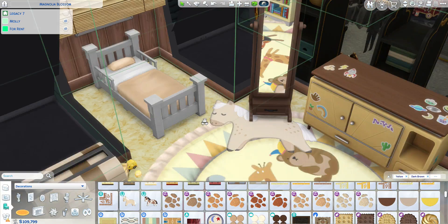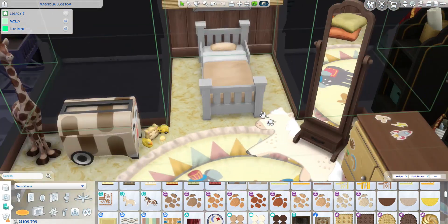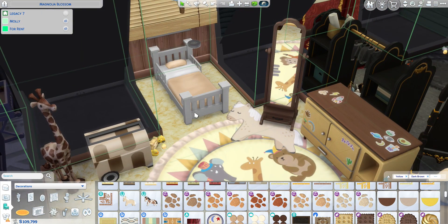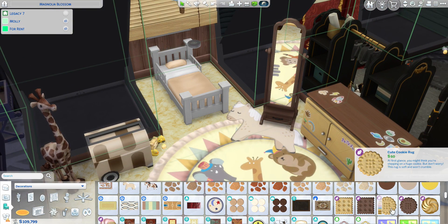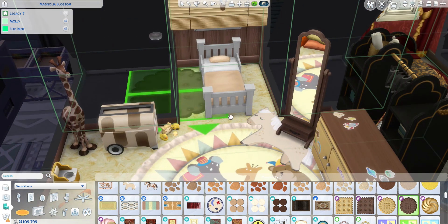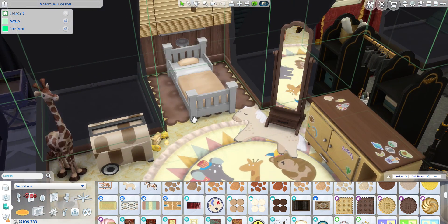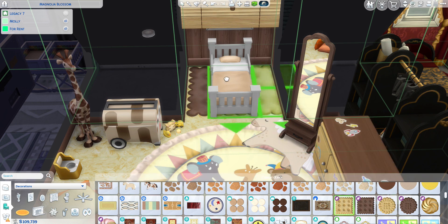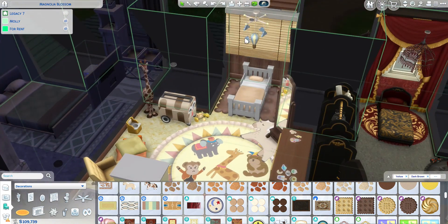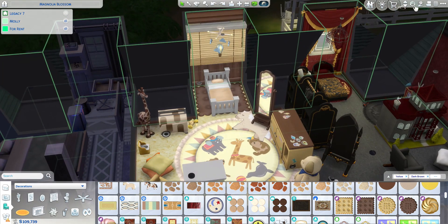I'm debating where to put the horse rug — maybe under the mirror area, slightly out of the way. I don't love it but I don't hate it. We can also tie in a bit more brown with a square rug in the yellow or dark brown — I think dark brown is better because that corner needs more dark brown. On that note, that's all the furniture for this room.